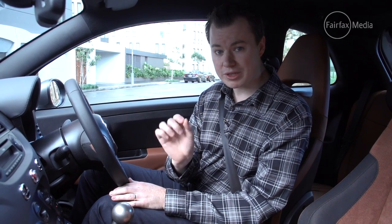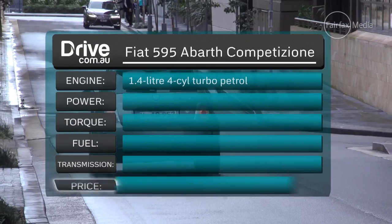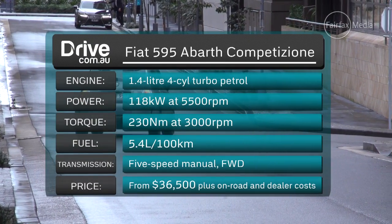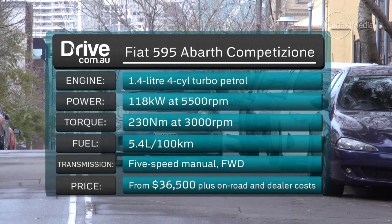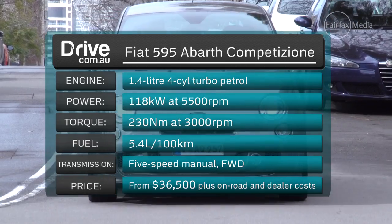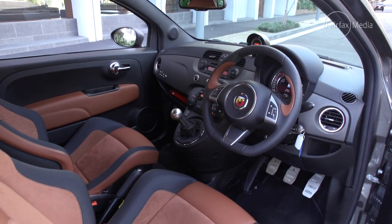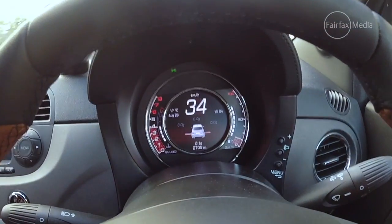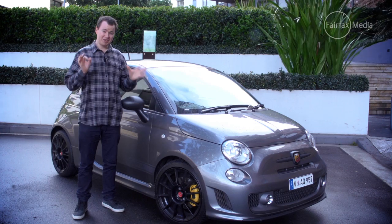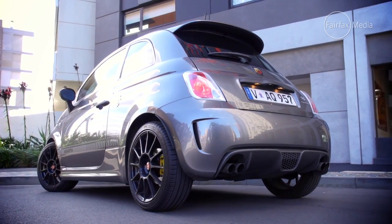But all this luxury and sportiness does come at a price. While it is cheaper than a Ferrari or a Lamborghini, the 595 Competizione is pricey for a little car. It starts at $36,500 plus on-road costs, which is more than the similar-sized Ford Fiesta ST and Peugeot 208 GTI, which start at less than $30,000. But what this car has that the others don't is that unique sense of style and character that you only get with Italian cars.